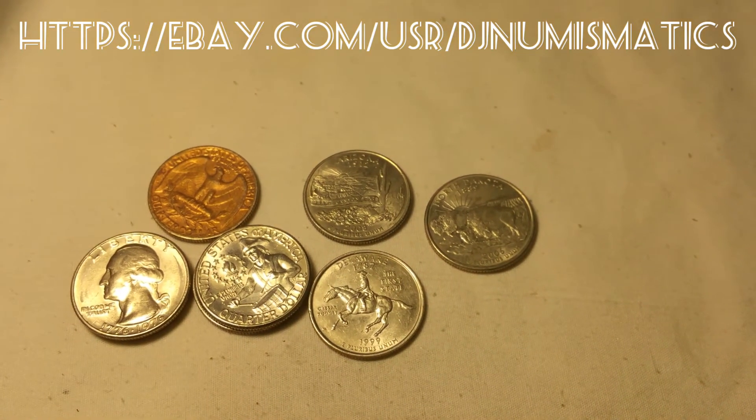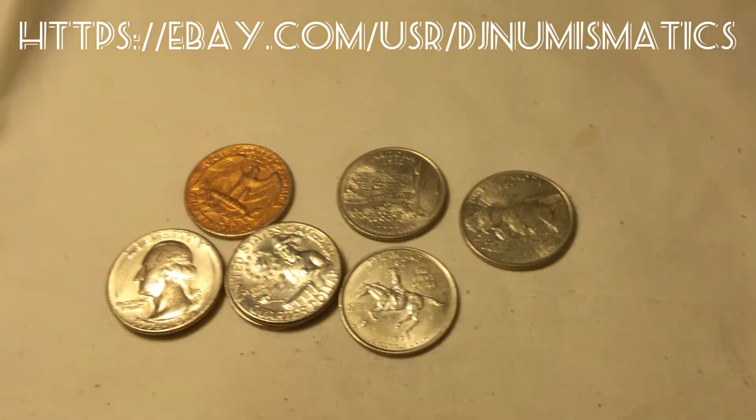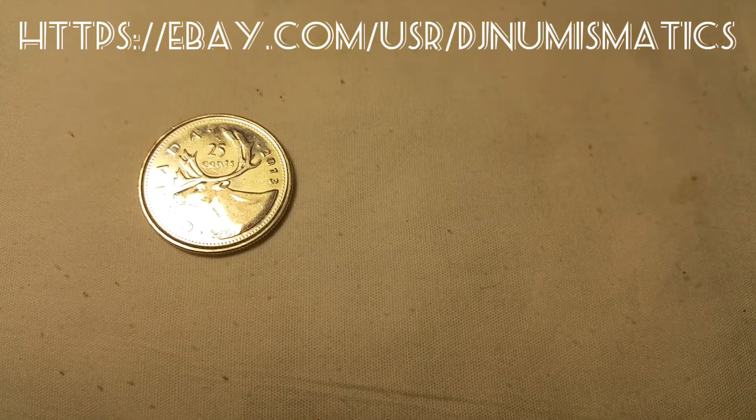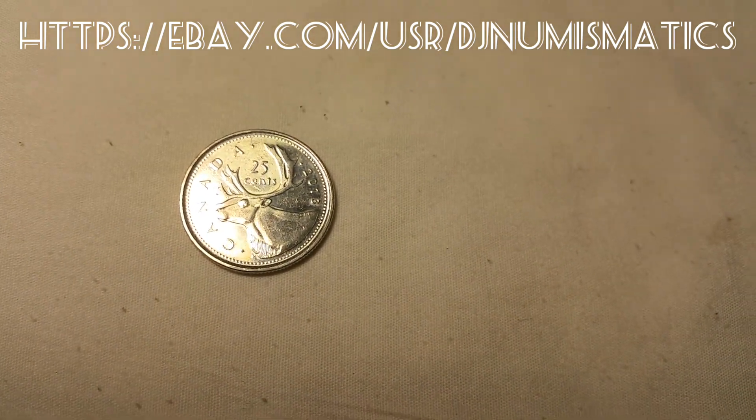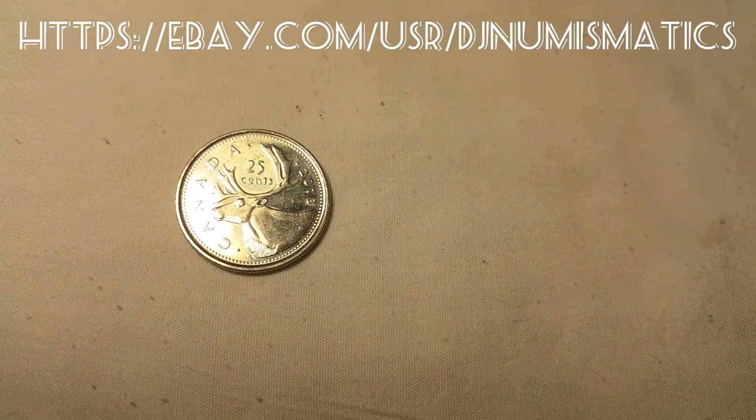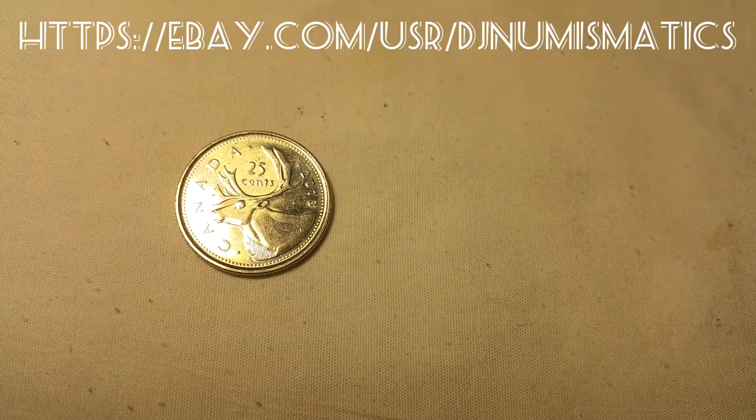Oh, I forgot — I got the Canadian, so I lost 25 cents on that one. See you guys soon!